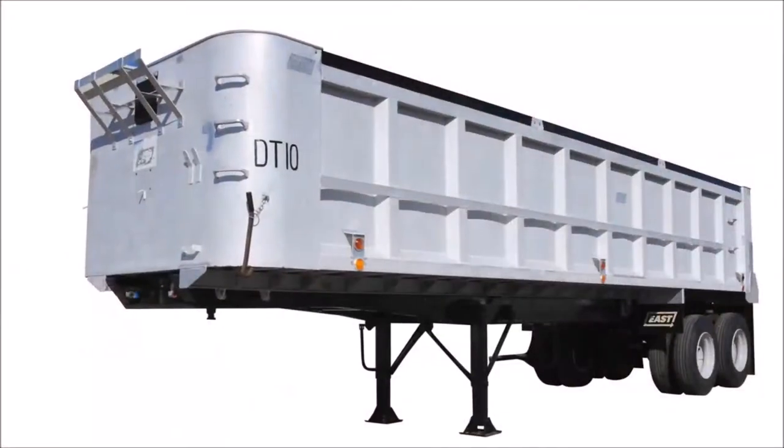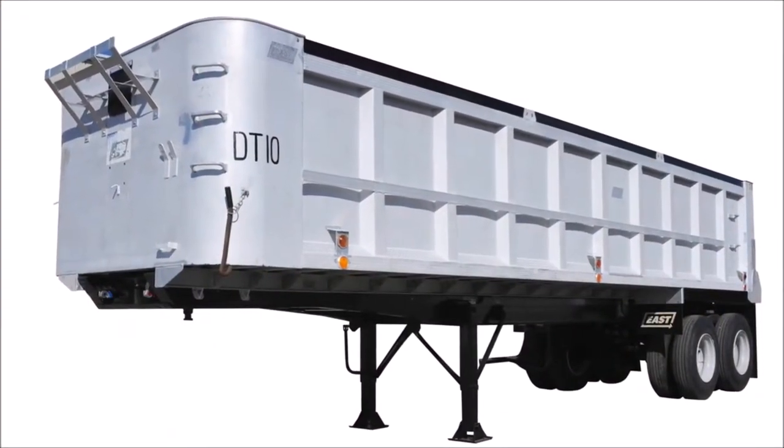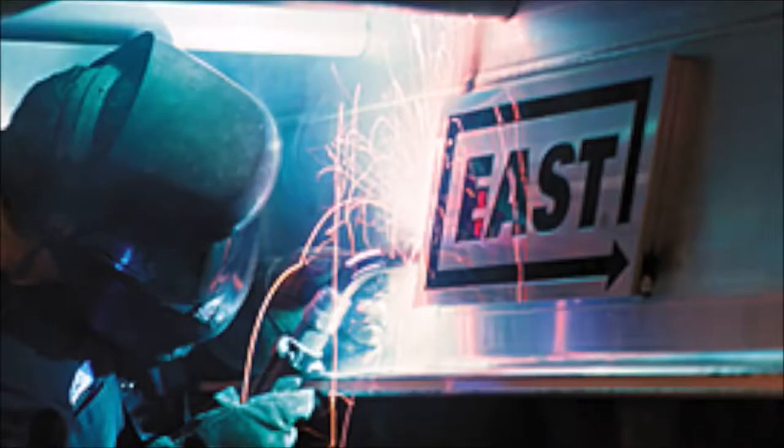Even the first East trailer has held up for over four decades of working life, living up to our reputation for a lifetime return on investment that we make today. An East trailer is an investment in superior quality and value that proves itself day after day.